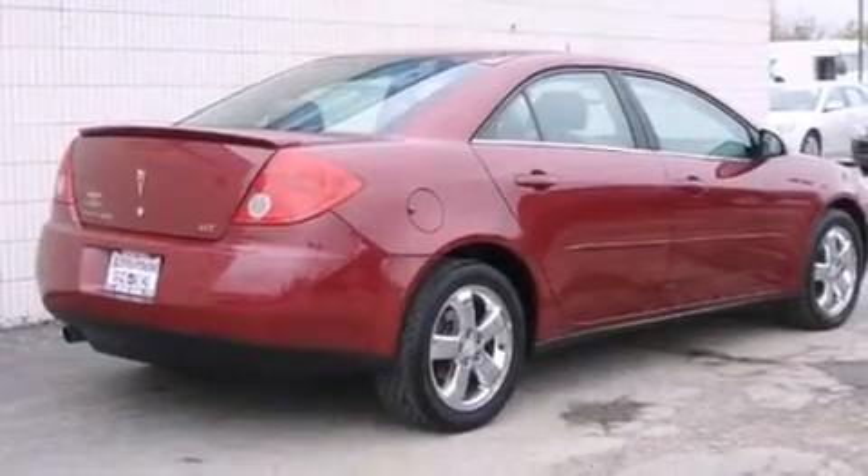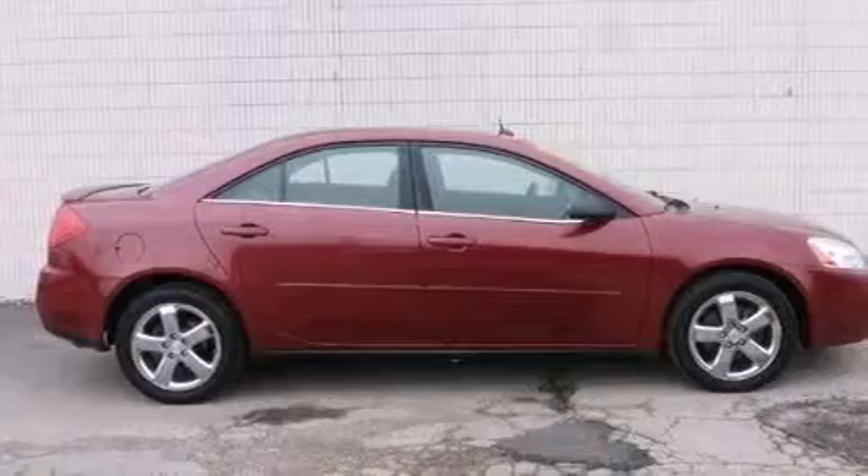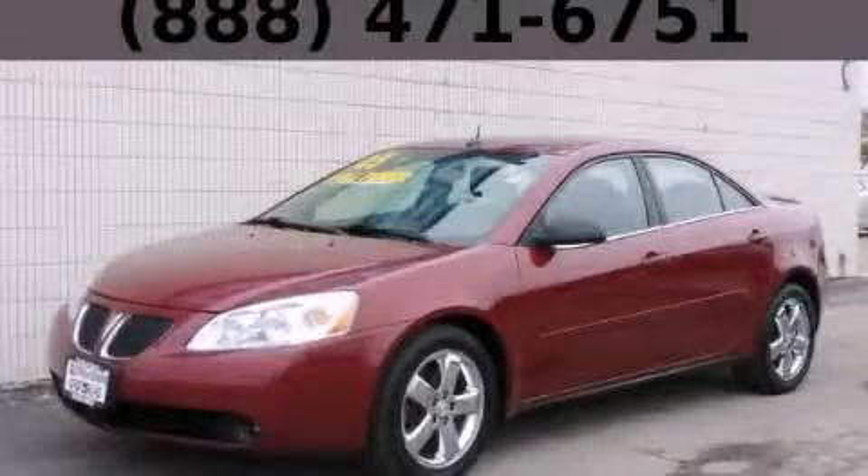With an EPA estimated rating of 29 miles per gallon on the highway, it's easy to see how you can save. This vehicle won't last long at this price. Call and arrange a test drive now.